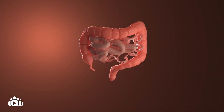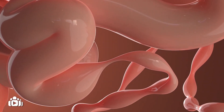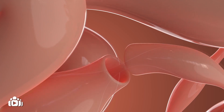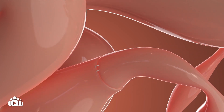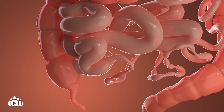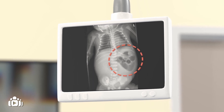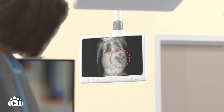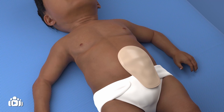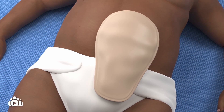Surgery for small bowel atresia aims to create an unobstructed passage through the small intestine for food and fluid to travel. Narrow segments are removed and the disconnected ends of the intestine are connected together. This can be done in different ways. In some cases, it is not possible to connect the ends straight away and more time is needed to allow the intestine to grow. In the meantime, a temporary opening in the belly can be created for waste to pass through. This opening is called a stoma.